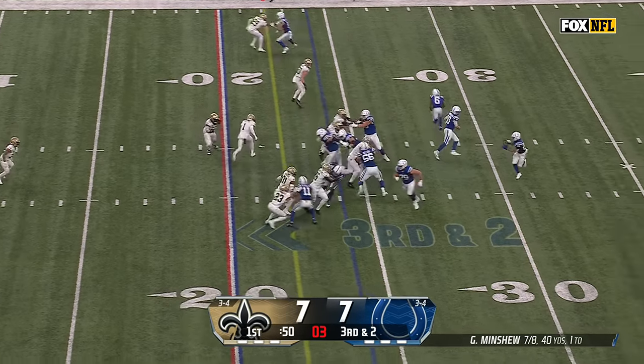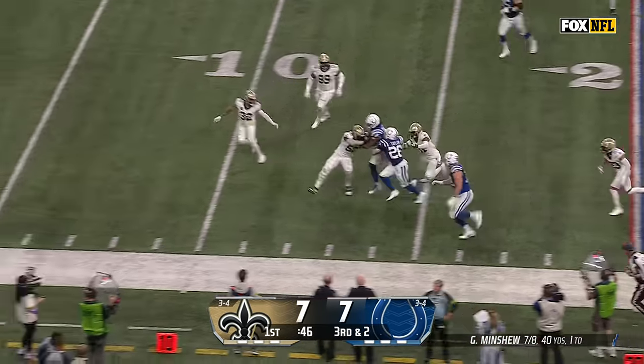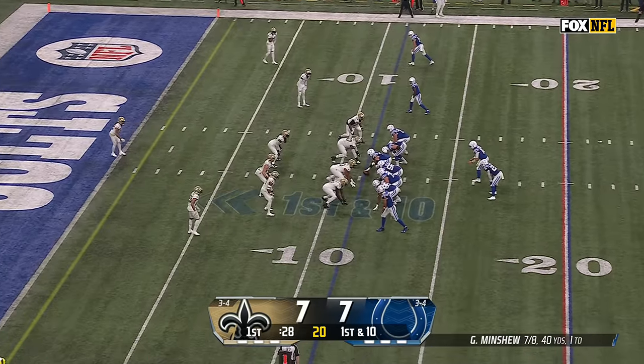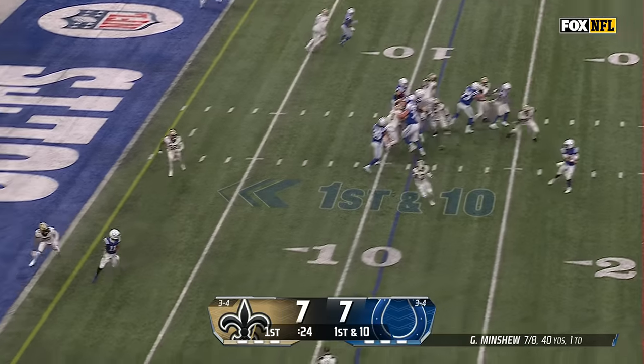Third down and two. Toss play, Taylor cuts it back. Self-scouted by Shane Steichen, I'm sure. Show McKenzie and then flip it outside — first down from the 11. Minshew off the play fake, sliding to make the catch as Pittman, short of the first down.